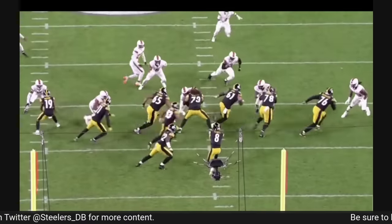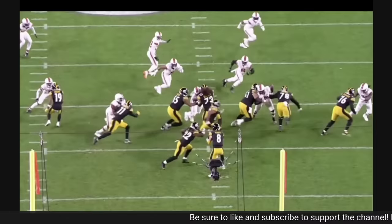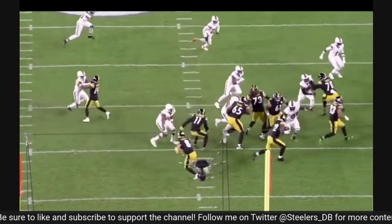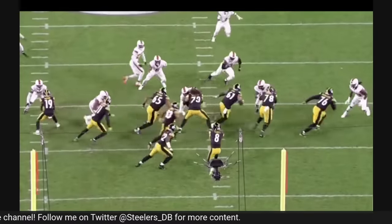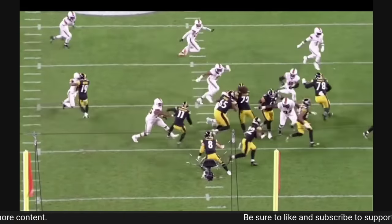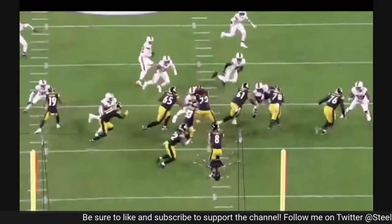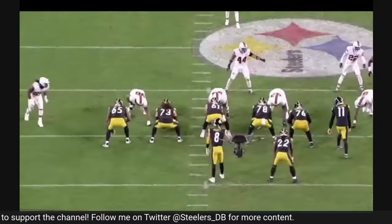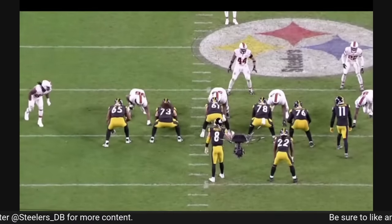On top of that, James Daniels — in addition to not giving Cole any help — also misses the linebacker in space, hands to the face right there, and then we get a run-through in the backfield. Never good. We missed two blocks on the play side, and anytime you're running any type of lateral or outside run and you get this kind of run-through, you're going to cause your back a lot of issues — there's nowhere to cut back. He's met behind the line of scrimmage, so it's not on the back. That's just poor blocking, and in my opinion, Mason Cole being asked to do stuff he's not athletically capable of doing.